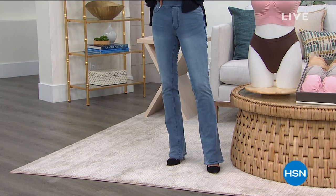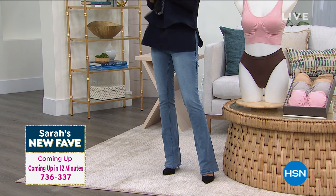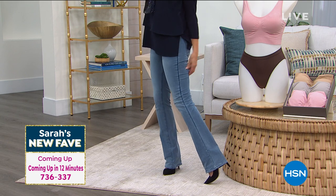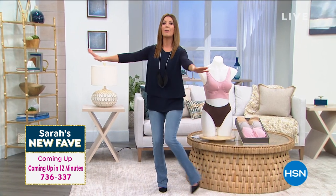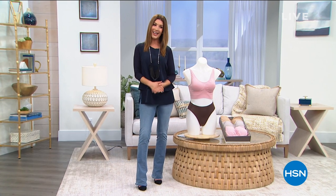I love the waistband. It's got a nice wide, kind of tummy-hugging waistband. It's my new fave. If you want to check it out, you can see that item number on the bottom left-hand corner of your screen and do a little early bird shopping. You're not going to have to wait very long to see that beautiful brand-new item here at HSN.